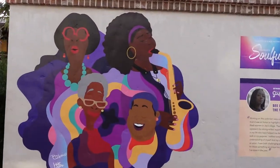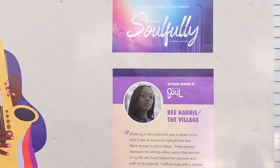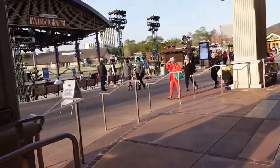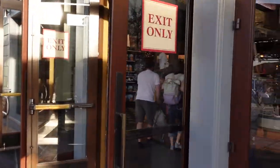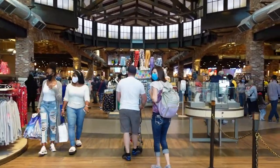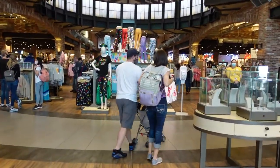They're celebrating Black History Month here at Disney Springs. They've opened the exit doors as an entrance — what a Disney entrance. We're going to see what kind of Valentine's Day merchandise they have. Right now for the rest of February, I think through March 2nd, annual pass holders get 30% off purchases, which is a good discount.